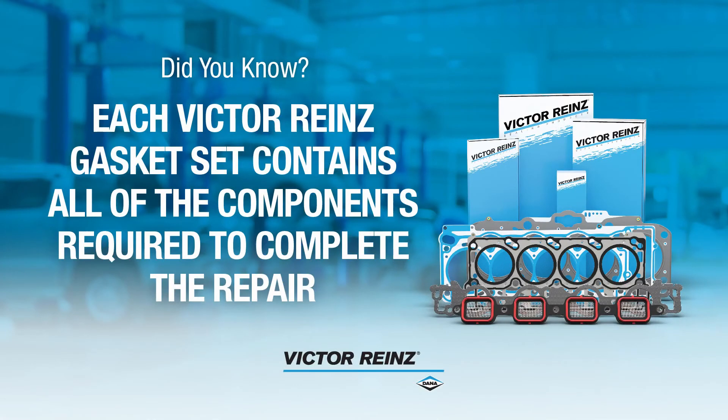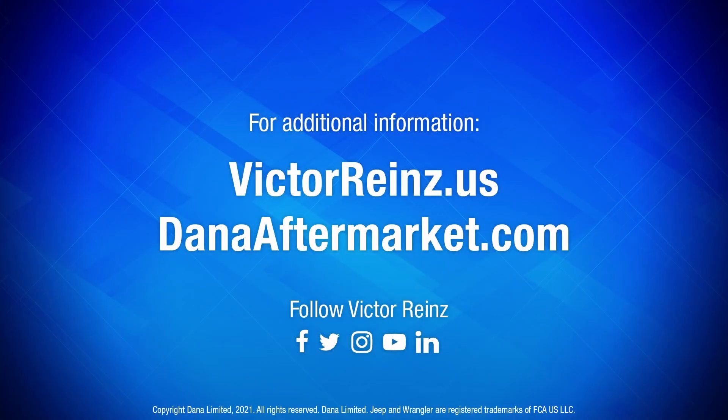Did you know that each Victor Reinz gasket set contains all of the components required to complete the repair? For more information, check us out at VictorReinz.us.